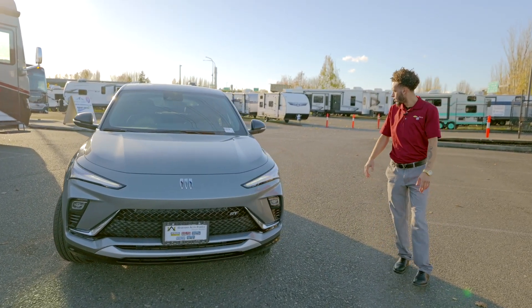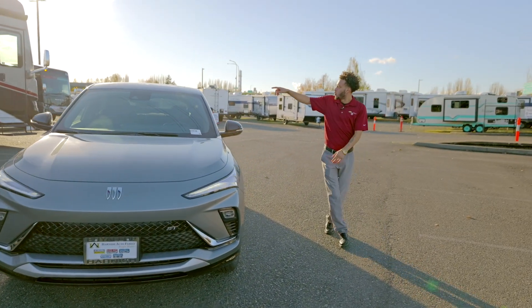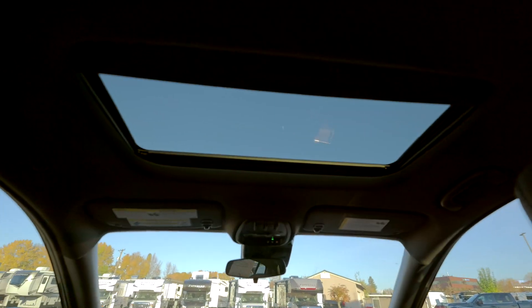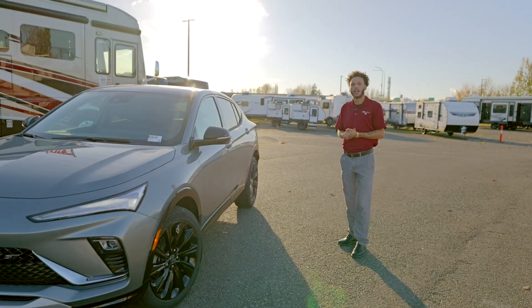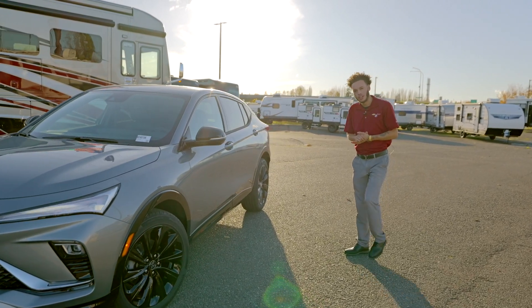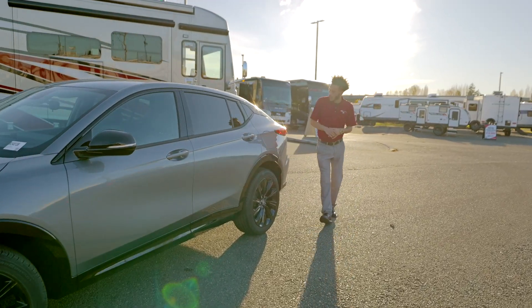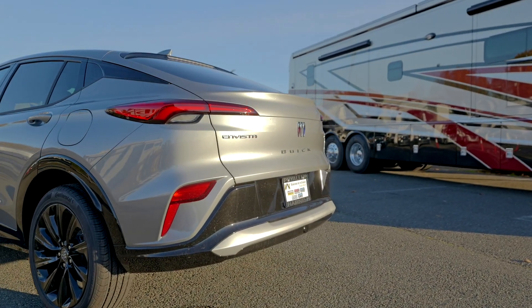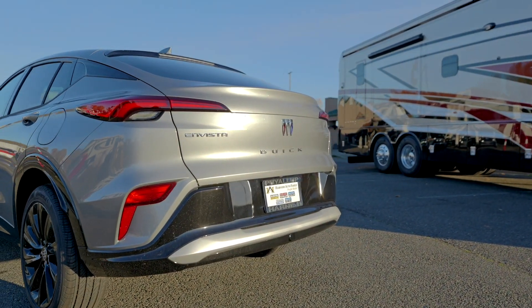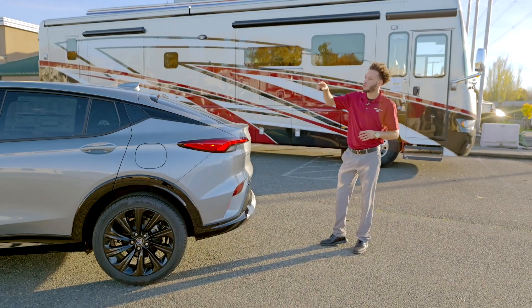Moving around to the side, you are going to see that you have a sunroof, which is pretty common on the ST. Not a standard feature, but definitely a feature that you would love to have out here in the Pacific Northwest of Washington. Moving on to the back, you're going to have your hatchback — kind of a stylish look. I honestly love that it's on an SUV. It gives you plenty of space and a nice sleek look along with the front.